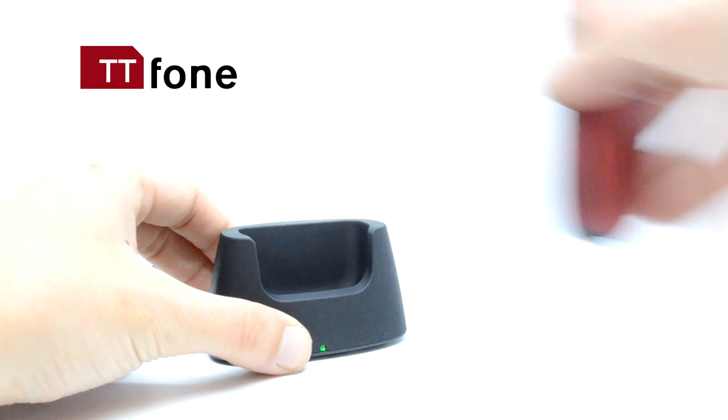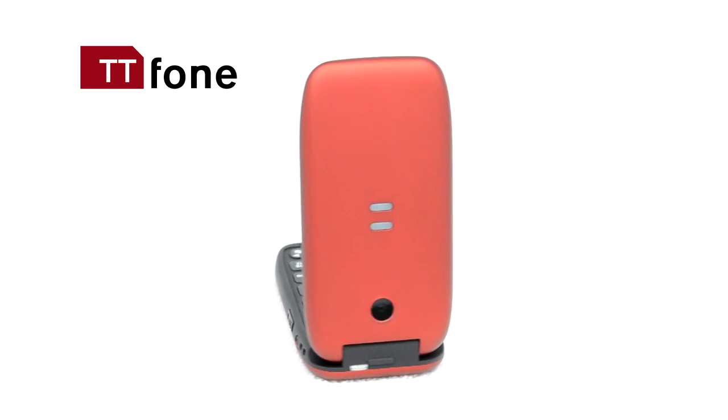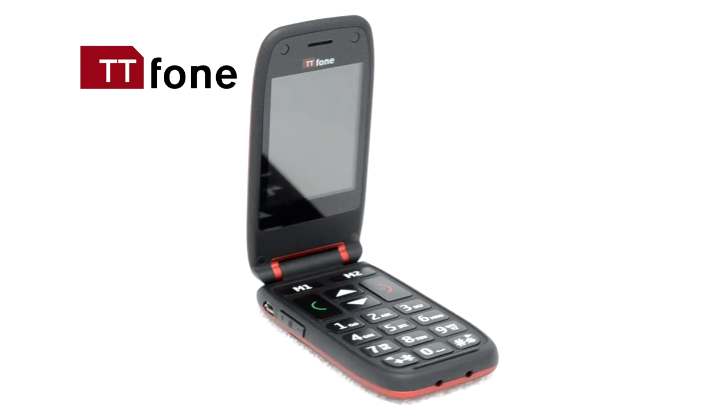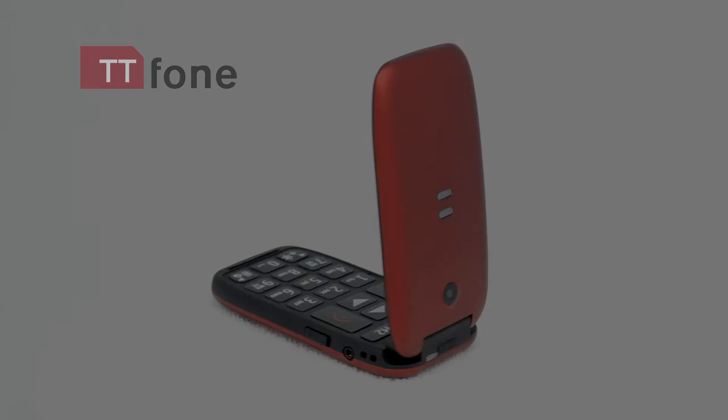It comes with a free desktop charging station which makes charging the phone simple and easy — no more fiddly charging cables that need to be plugged into tiny ports on the phone. The TT phone Meteor is a great phone that can be gifted to parents and grandparents. Order yours today from TT phone, because it's easy.